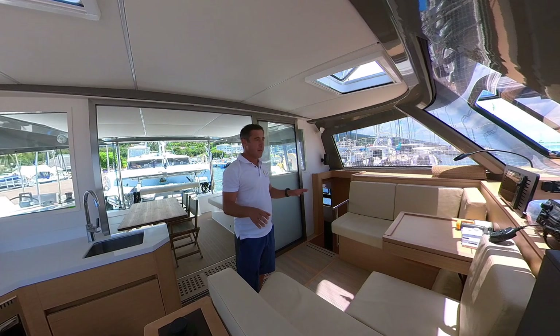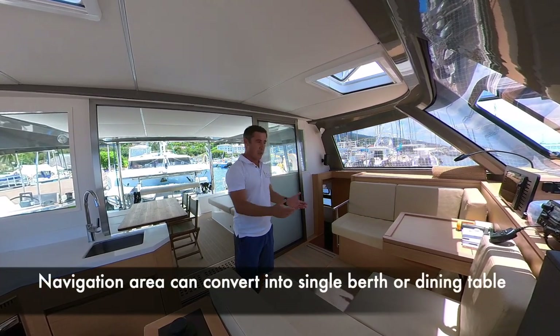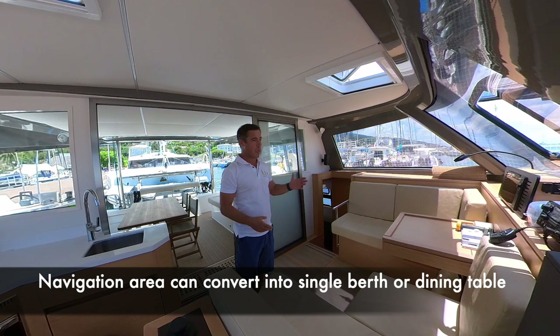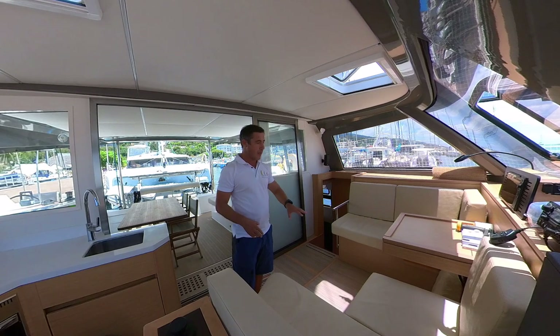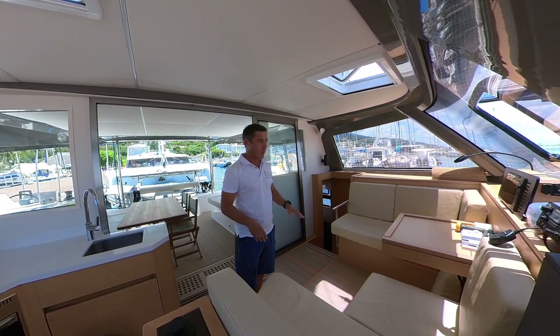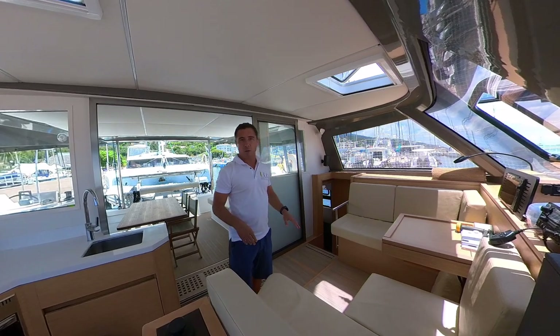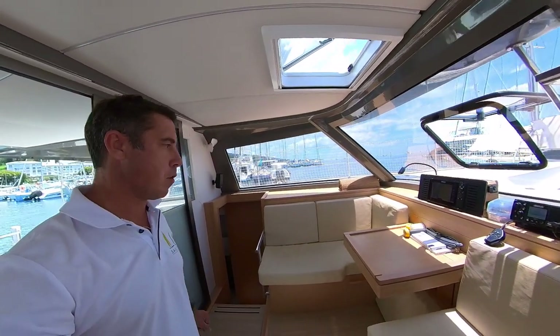On the port side you've got the chart table, which can also serve as a dining table when you want to be inside in bad weather. You can lower that table to have a full-length sleeping area for when you're doing your night watch.